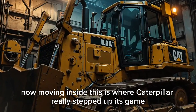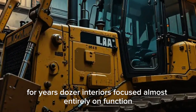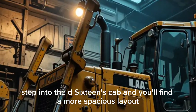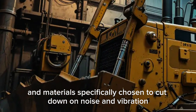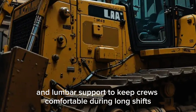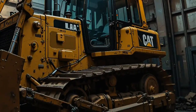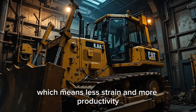Moving inside, this is where Caterpillar really stepped up its game. For years, dozer interiors focused almost entirely on function, but comfort often lagged behind — that's no longer the case. Step into the D16's cab and you'll find a more spacious layout, bigger windows for all-around visibility, and materials specifically chosen to cut down on noise and vibration. The operator's seat is fully adjustable with heating, cooling, and lumbar support. Caterpillar also rolled out a new joystick control system that feels natural and reduces fatigue, with every button placed right where your hands expect them.